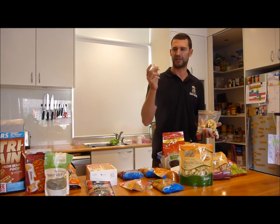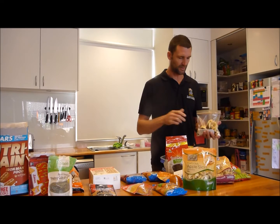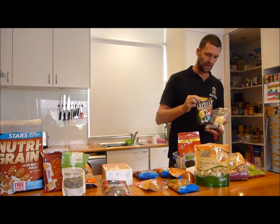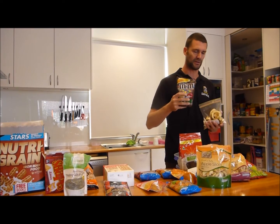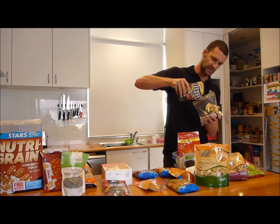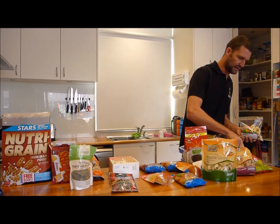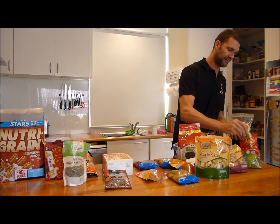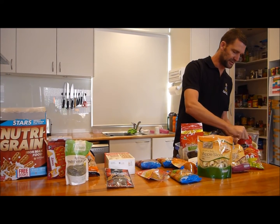Now, minties, starbursts — anything that's individually wrapped, you don't want. It just makes more rubbish that you're going to have to carry out. M&Ms are really good because they tend to melt less quickly than other chocolates, so I'm going to pour a few of them in, and then a couple of snakes and a few bullets.